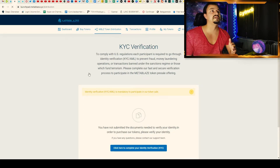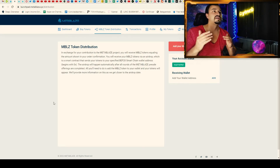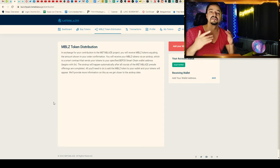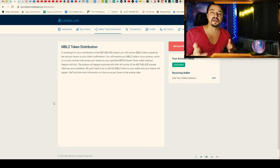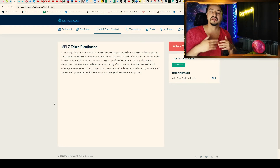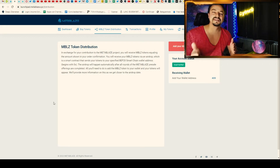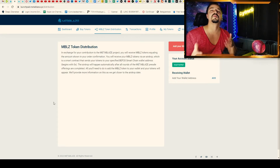You can also see here how the token distribution will work. You will get the MBLC tokens directly to your VIP20 wallet and it will happen automatically, so you don't have to claim the tokens — you will get them automatically to your wallet. But it is important that you don't forget to manually add the MBLC token to your wallet.